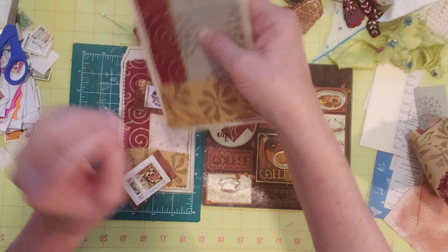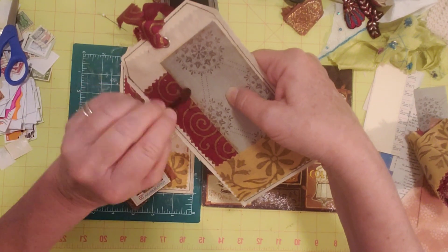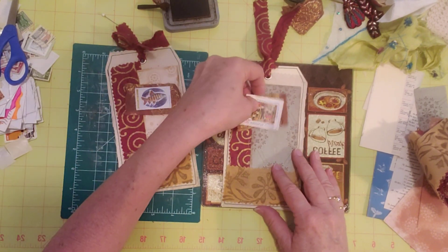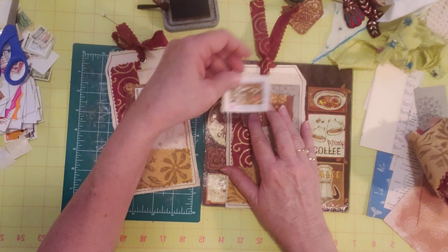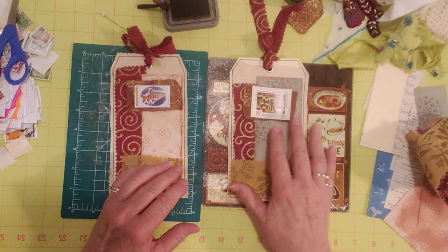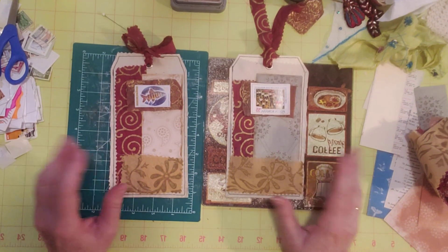I've been working on the pages for my flea market journal challenge journal. I've got all the pages except for two that I'm waiting to dry, because there are two papers I picked out that were white on the back, so I coffee dyed them. I'm waiting for those to dry, and then I'll have all the pages done for my flea market junk journal.